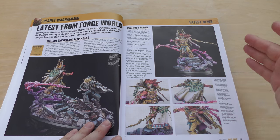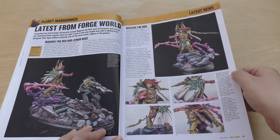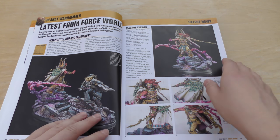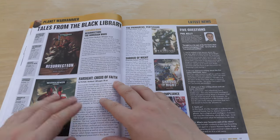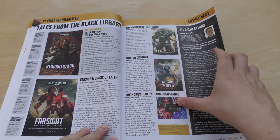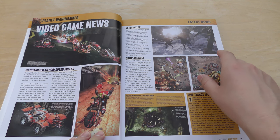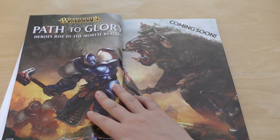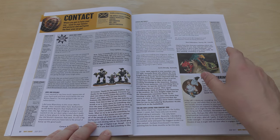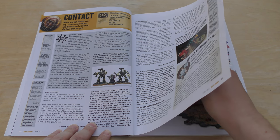Latest from Forge World — well, not really latest, this is about a month old. Magnus the Red and Lehman Russ. The £80 Primarch, and then you have to pay extra for the massive diorama base, obviously. Some books: Resurrection, Farsight, Pertorabo, Shroud of Night, and an audio drama. Video game news: Warhammer 40,000 Speed Freaks, Vermitide, Drop Assault. And a load of fan letters — nothing really negative, of course.